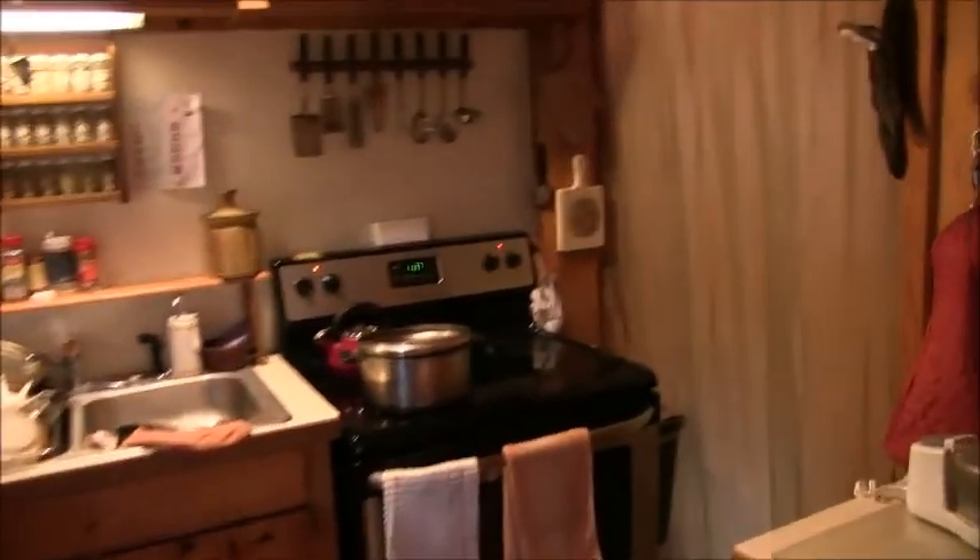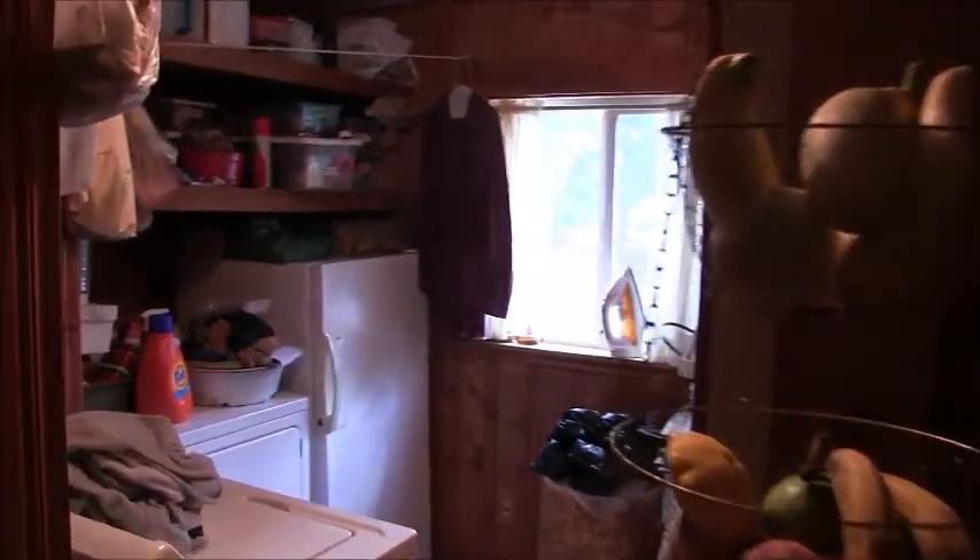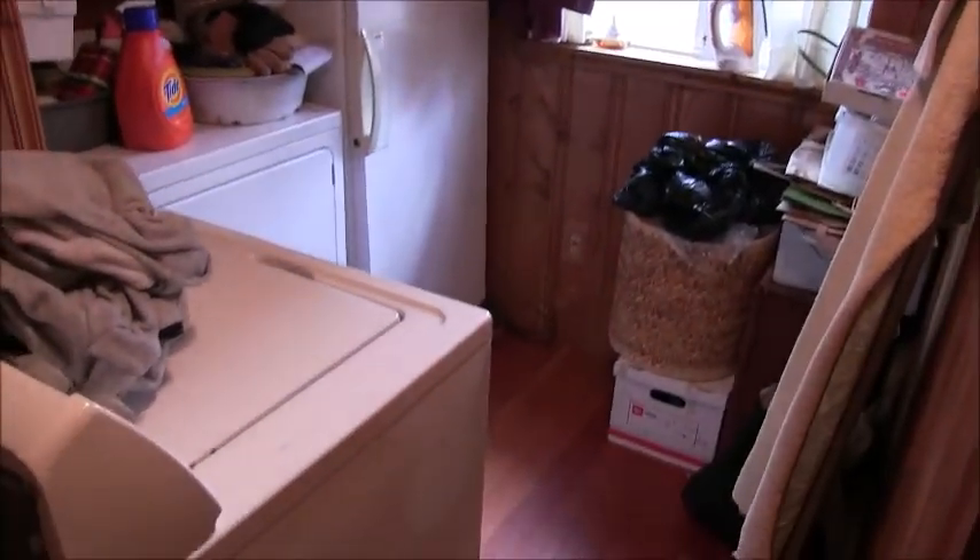And then behind the kitchen you do have a utility room which stores lots of things. There is a freezer, washer, and dryer that are included, as well as shelving and cabinet space.